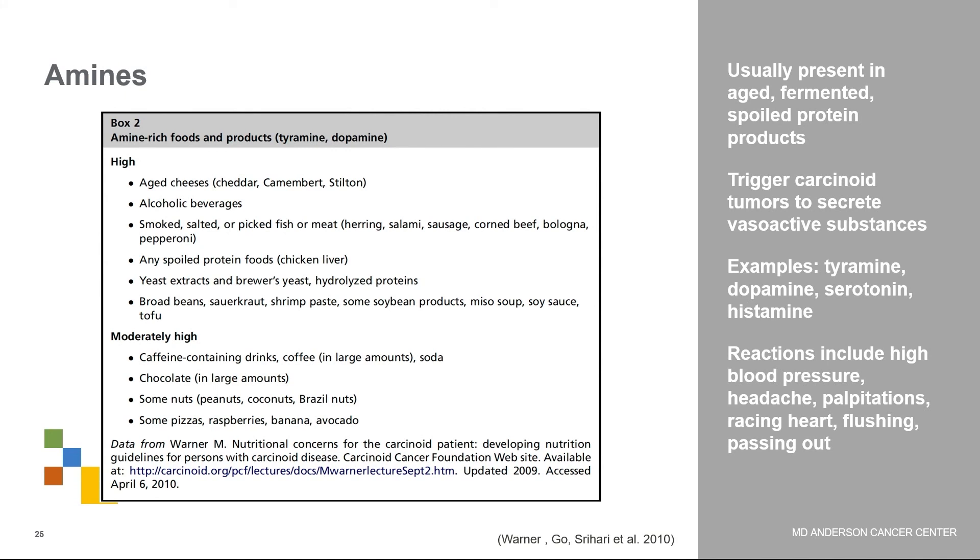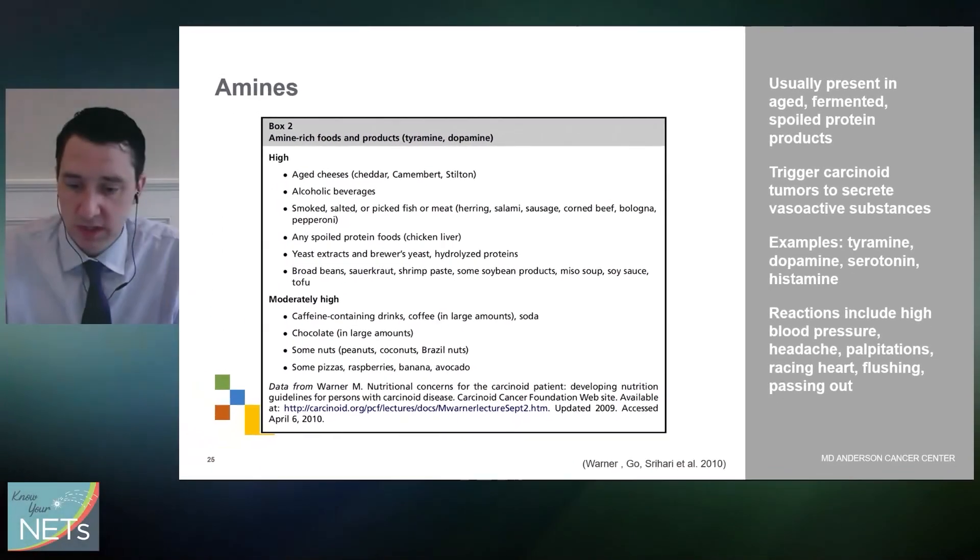A few words about amines in foods: these are usually present in aged, fermented, or spoiled protein products and can trigger carcinoid tumors to secrete substances that cause symptoms. Examples of amines include tyramine, dopamine, serotonin, and histamine, and reactions include increased blood pressure, headache, racing heart, flushing, and even passing out. High-amine foods include aged cheeses, alcohol, and smoked, salted, or pickled meats. Moderately high-amine foods include caffeine-containing drinks, coffee, soda, and chocolates. More information is available on a popular website covering nutritional concerns for carcinoid patients.